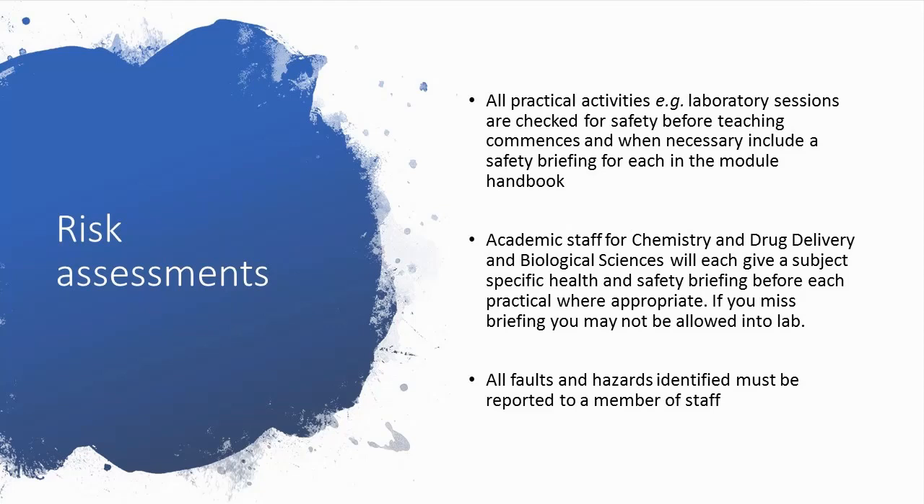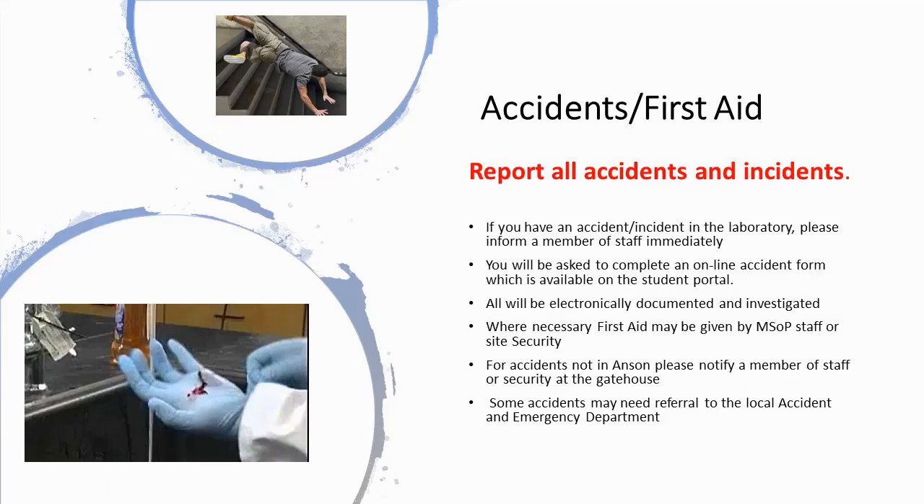If you are unfortunate enough to have an accident or be involved in an incident, please report this to your academic supervisor in your class. All accidents and incidents will be reported and investigated using the online accident reporting system on the University of Greenwich portal. The school has first aiders, but if they are unavailable, all security officers are first aiders. If you have an accident or an incident outside of the Anson building, please notify security who will be able to offer assistance.